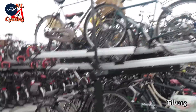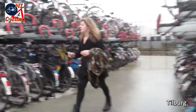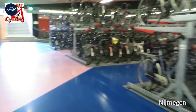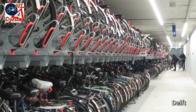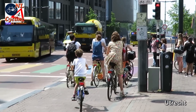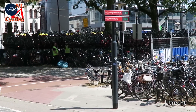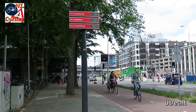Bicycle parking is always a hot topic in this country. There are large outdoor facilities and even larger ones indoors — this one has a cycle route right through it. To help find such facilities, Utrecht came up with an innovative solution: a bicycle parking guidance system with real-time information about available parking spaces.